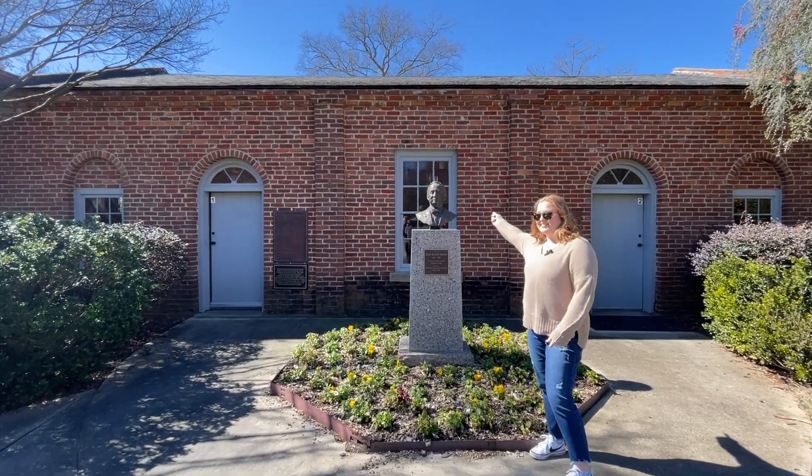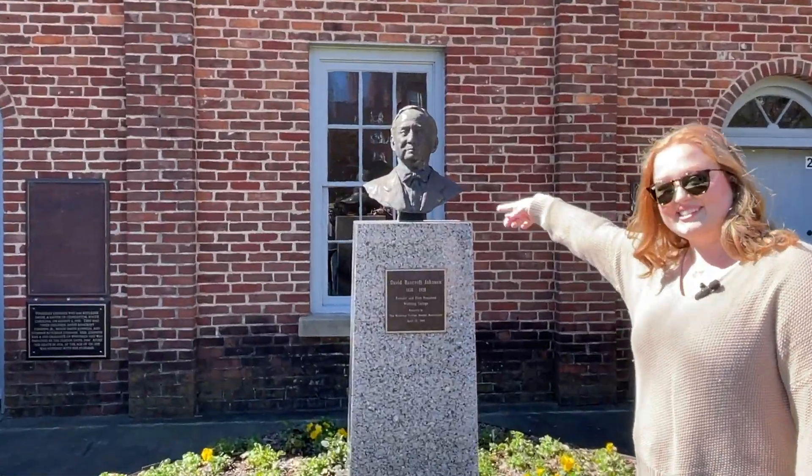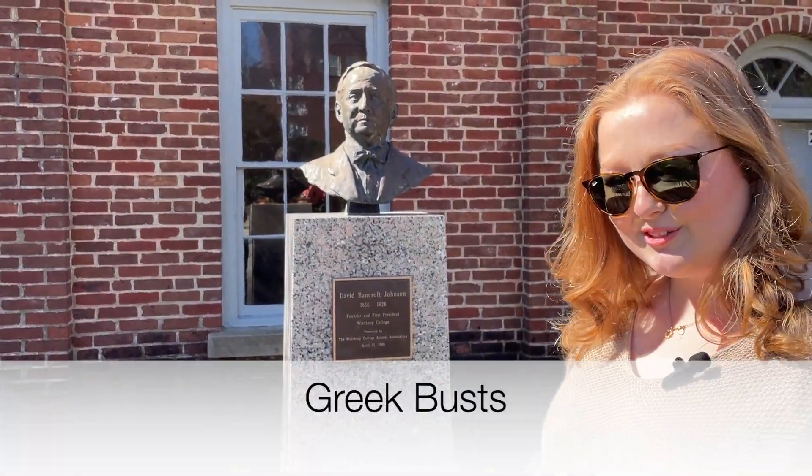Hey, third graders, do you know what kind of statue that is? What style? I bet you do — we learned it in our culture cruise.